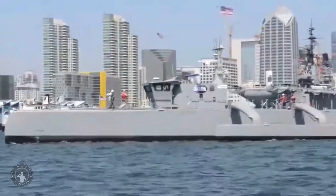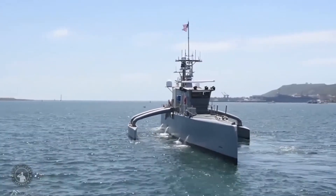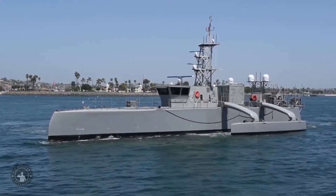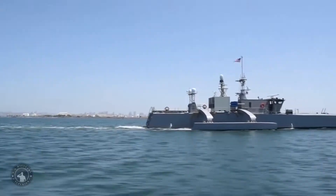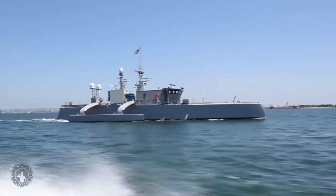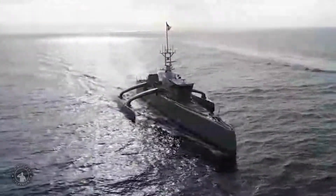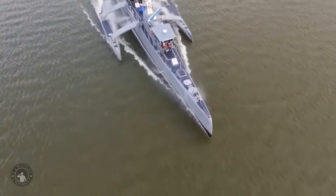U.S. Defense Research Agency DARPA has developed Sea Hunter, a prototype unmanned submarine tracking vessel with the ability to autonomously patrol the seas for months on end at a fraction of current costs. Sea Hunter, an Autonomous Unmanned Surface Vehicle, launched in 2016 as part of the DARPA Anti-Submarine Warfare Continuous Trail Unmanned Vessel program.